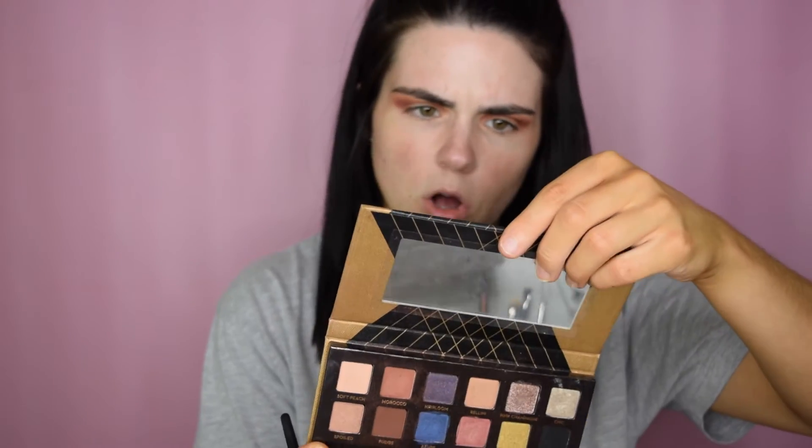I'm going to take the Anastasia shadow couture palette and take fudge and put it right in the outer corner.